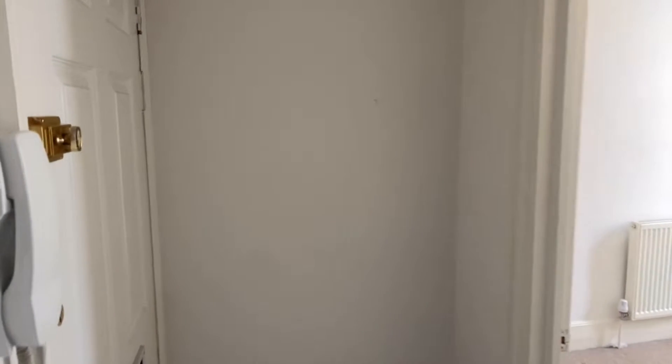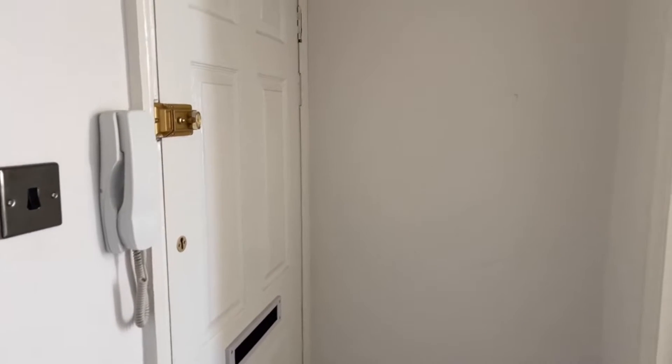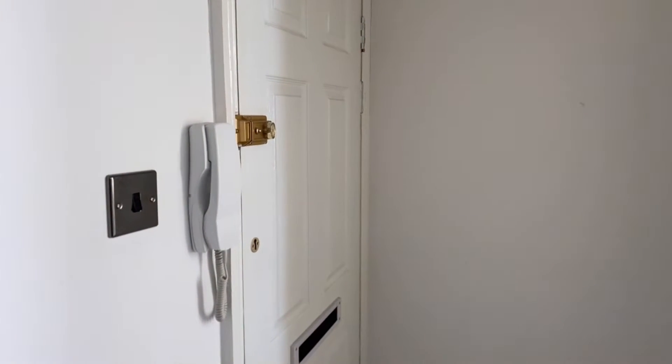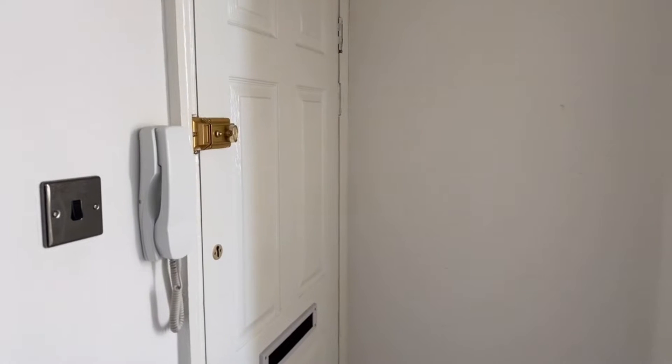Hi guys, it's Alex from Awkward Homes. Hope you are all well and safe. Today I'm here to show you this lovely two bedroom fully furnished flat located on Canterbury Road in Margate, currently on the lettings market at £725 per calendar month along with a five week deposit.